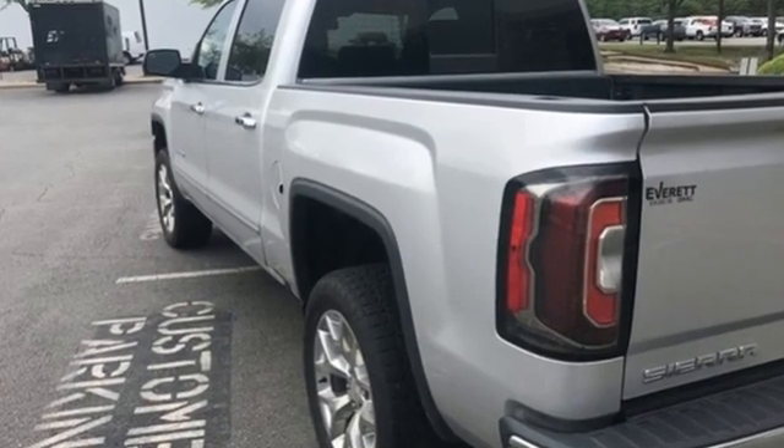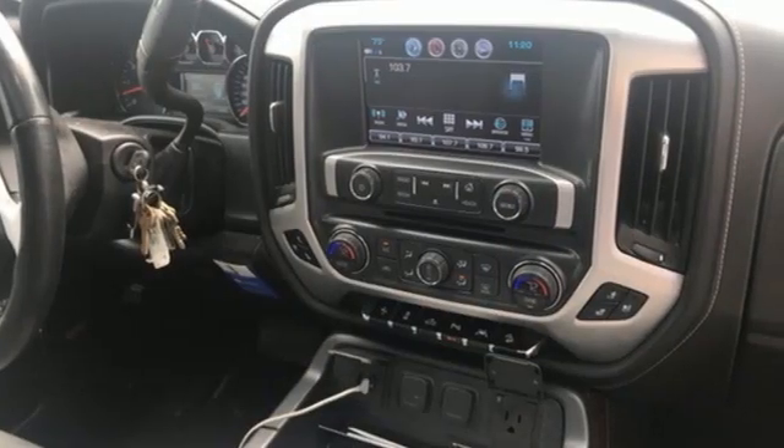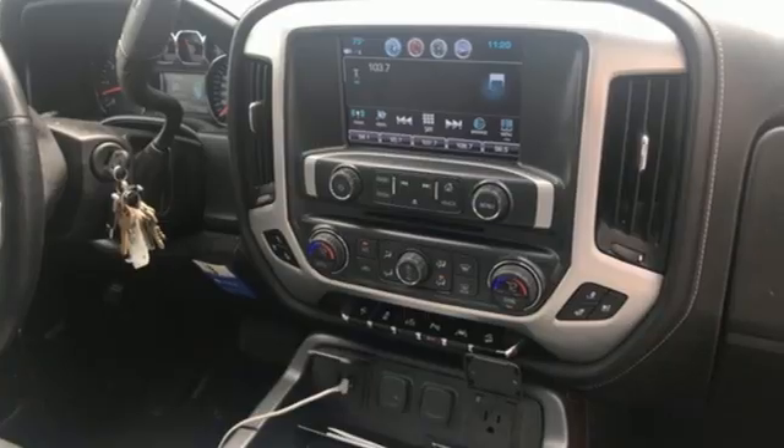GMC — professional grade vehicle suited to fit your needs. See what it can do when you take it for a test drive.